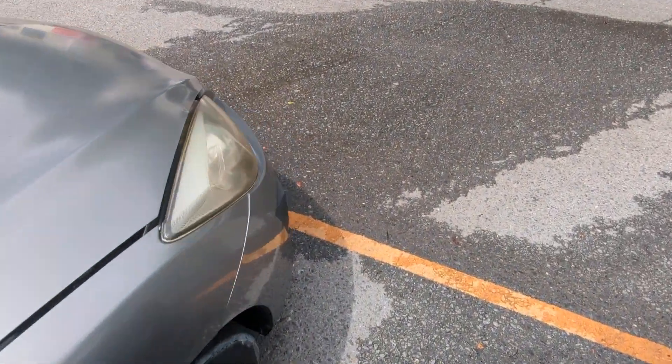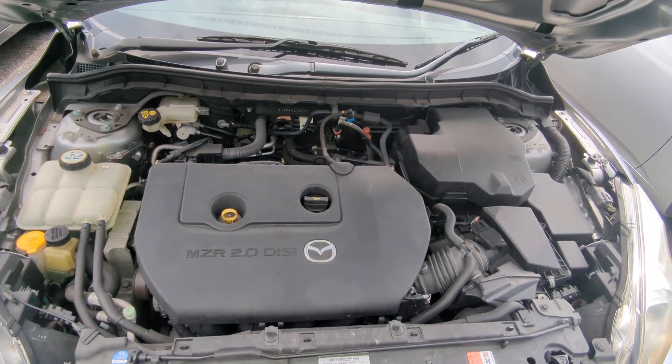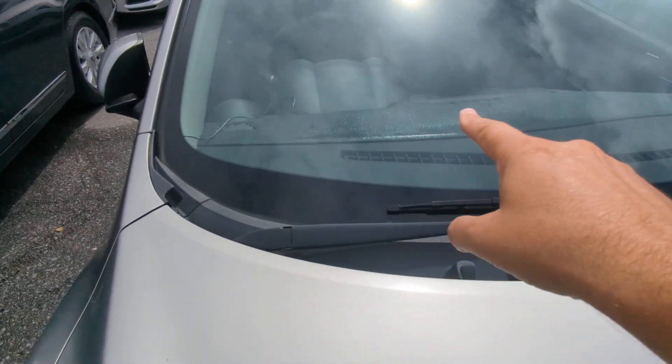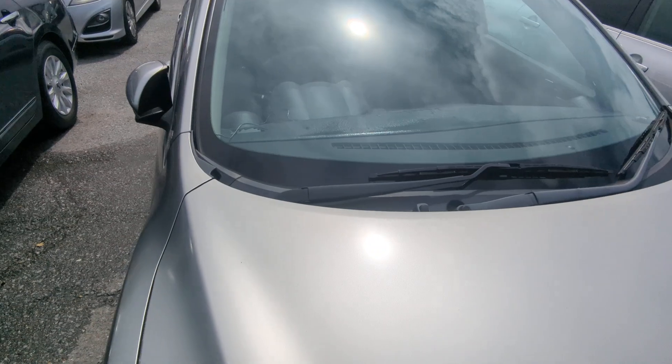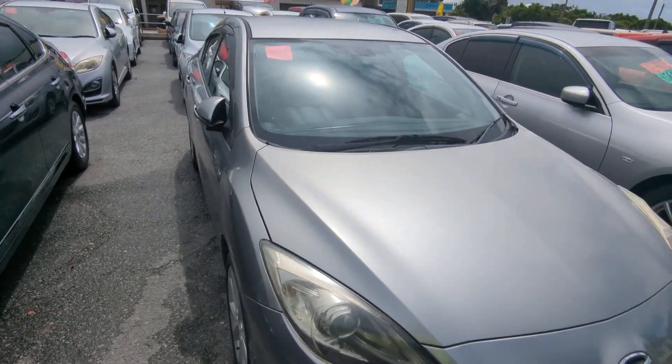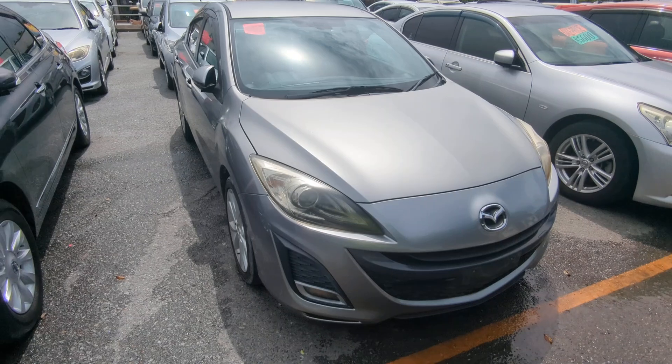Let's go up front here and show you the engine compartment to wrap this video up. There you have it — this is a two-liter engine, which will be cleaned during the detailing process. Unfortunately, you can see how the dash is shiny right there — these get what I call the sticky dash or melting dash syndrome, it just starts melting. So it's unfortunate, but there you have it.